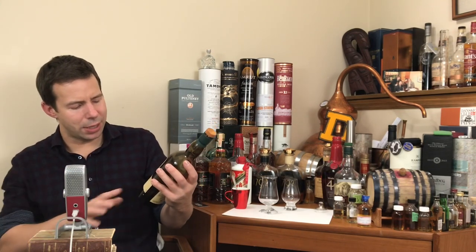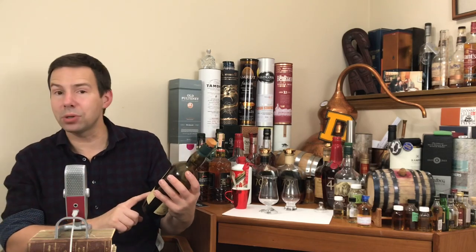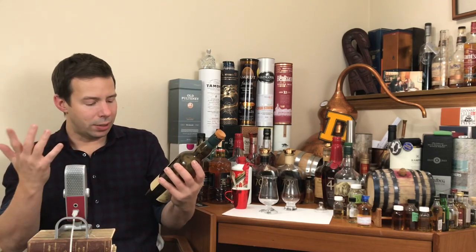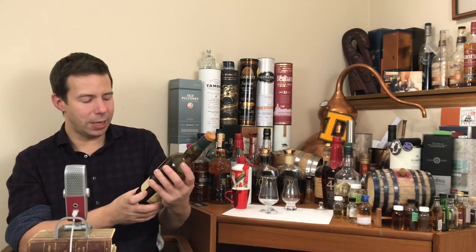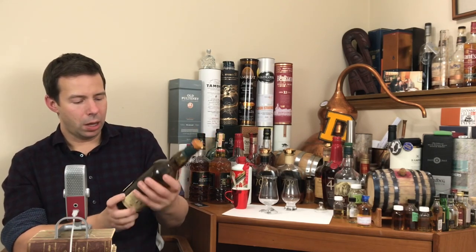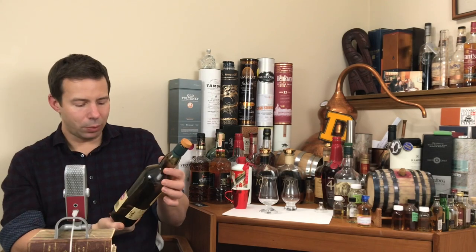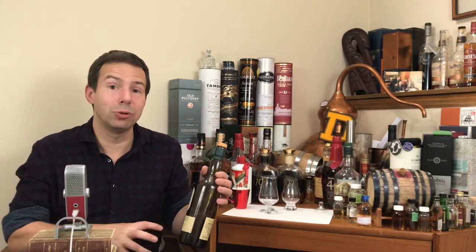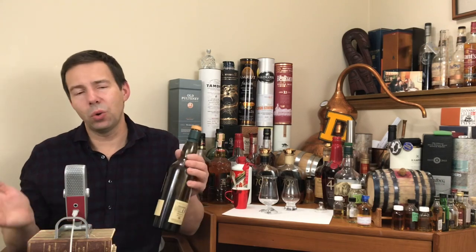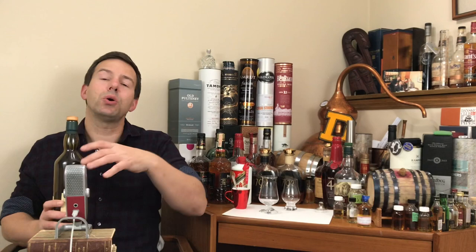So bottled in 2017, this is 54.1% ABV, 700 milliliters, personally selected by the distillery team. No idea about casking — it doesn't say anything on there at all. But anyway, let's get it poured. Let's check out the color of the whiskey, the legs of this Lagavulin. Then we'll check out the nose, the palate, and the finish before we give it a Whiskey Whistle score. See if this is something that you should be chasing after.